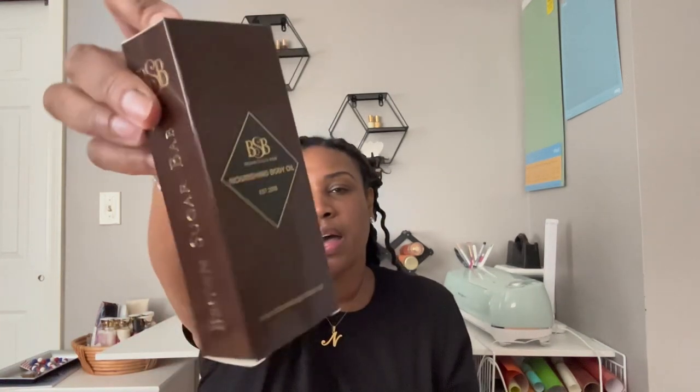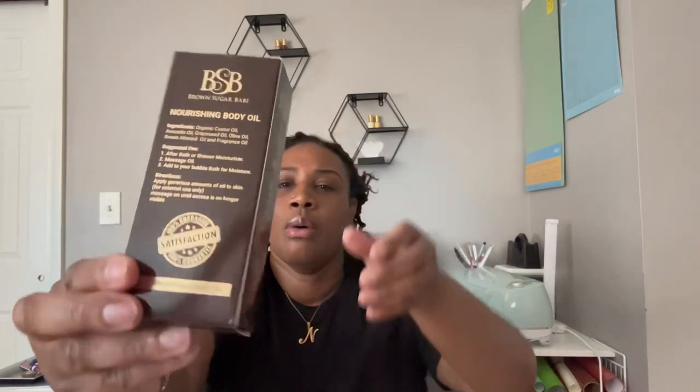I'm trying to keep my hair up as much as possible because it's hot — we have jumped into summer out of nowhere. The packaging is really cute. It comes in this box with 'Brown Sugar Babe' on the side. The bottle is plastic but it has that amber color which helps the shelf life. It would have been better if it were glass, but it has a cute gold little top.